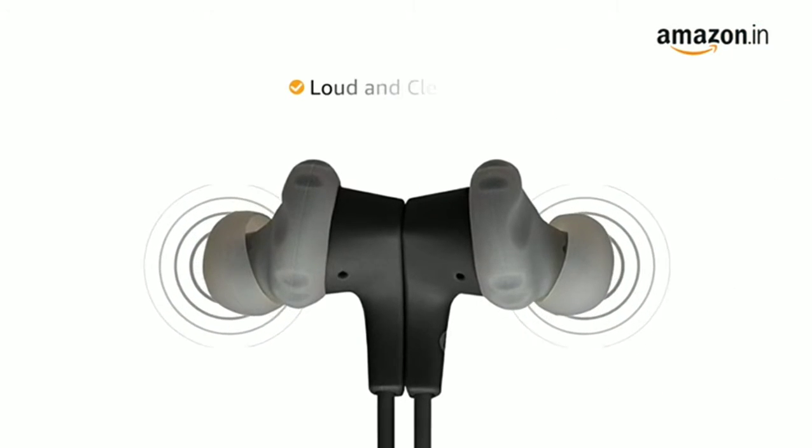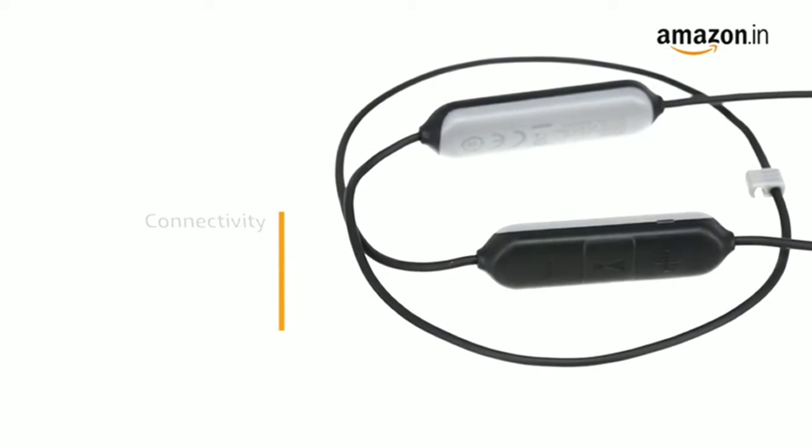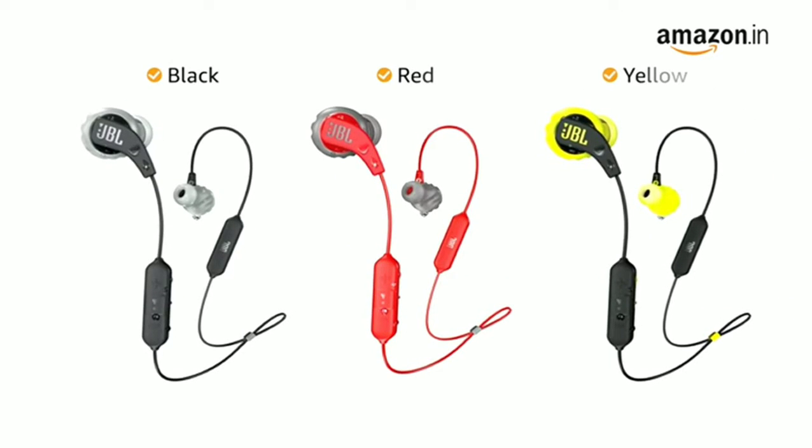This JBL headphone delivers loud and clear sound for an immersive audio experience. It comes with Bluetooth connectivity for wireless streaming. This in-ear headphone is available in black, red, and yellow color variants.